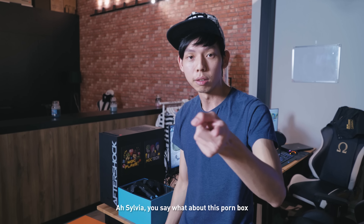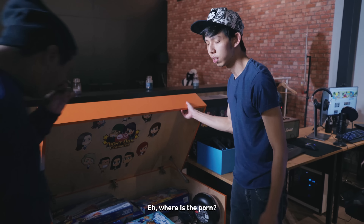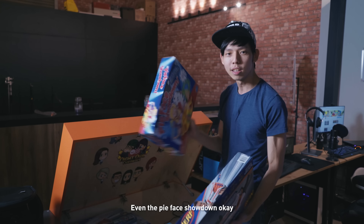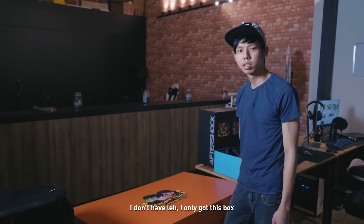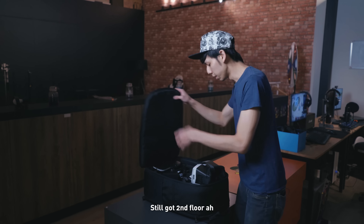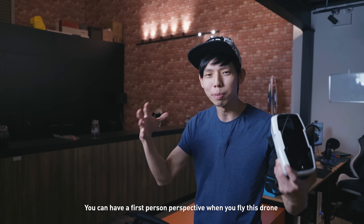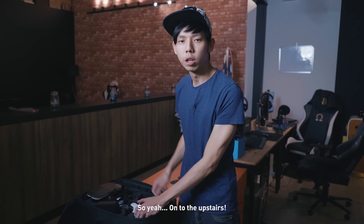Sylvia says, what about this box? It's not porn — it's all nerve guns. Even the Pie Face Showdown is in there. Joanna got one whole cupboard and I only got this box — hashtag not jealous. Last but not least on this floor is this Parrot drone. What sets this drone apart from the others is there's a VR headset where you can put your phone in and get a first-person perspective when you fly it — like a real-life video game.